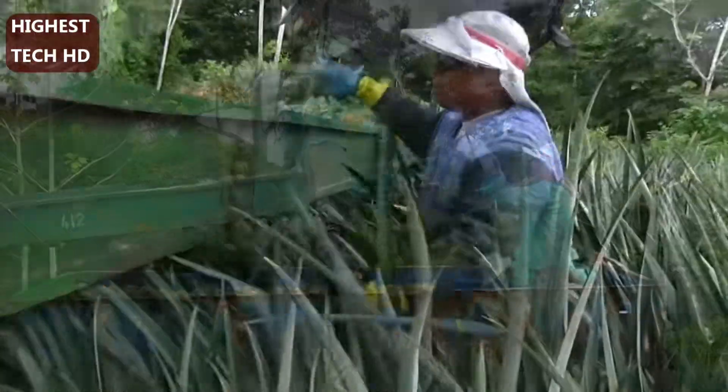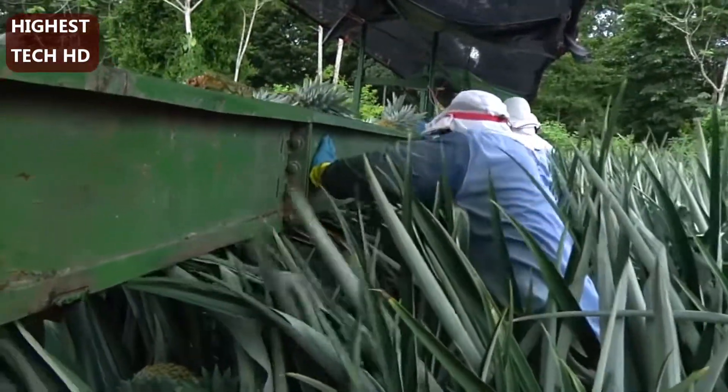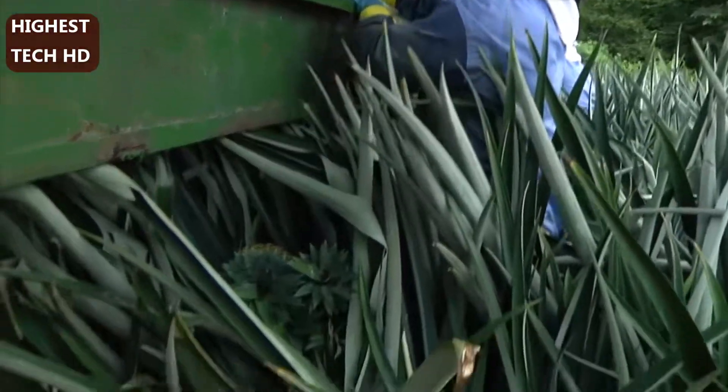For harvesting, rugged jeans, chaps, thick gloves, and protective glasses are worn to safeguard against the spiky bromeliad leaves.